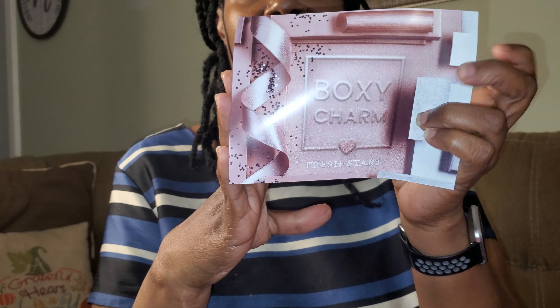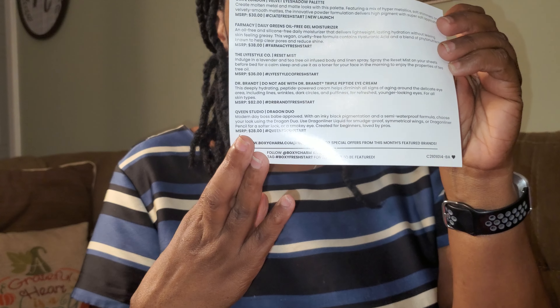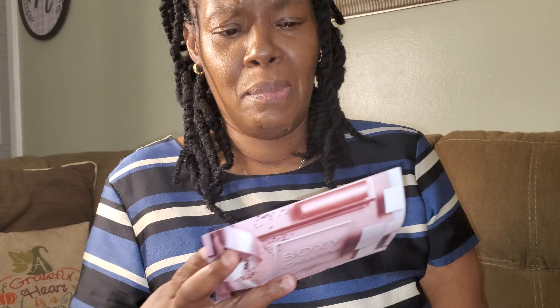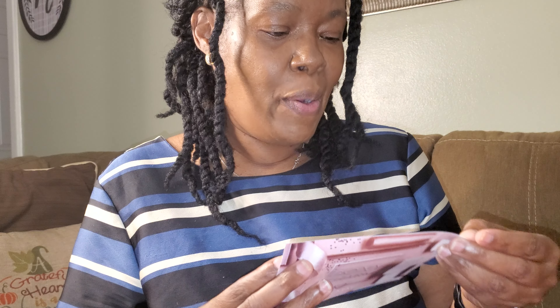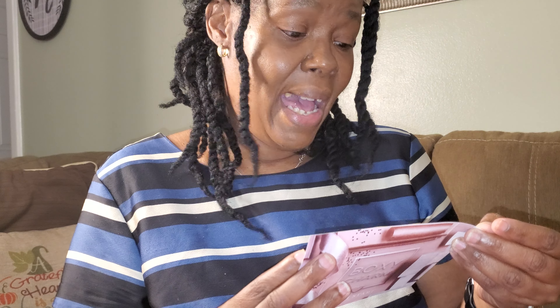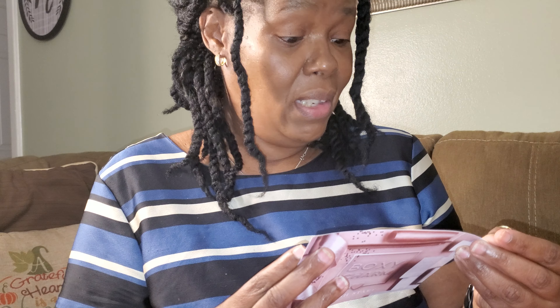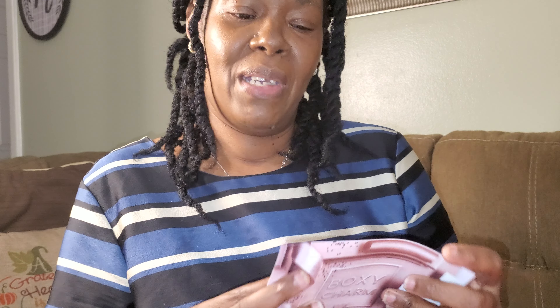Let's see what we got for January. Here's the card — it just says BoxyCharm 'Fresh Start,' and on the back it lists the items I received. Looks like this month we received five items. I paid $25 for this box, and just looking at the items, there's one for $30, $38, $36, and $82.28 — so yeah, the items themselves more than paid for the box.